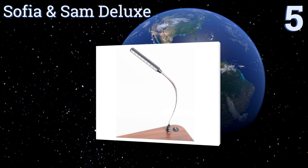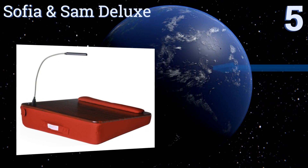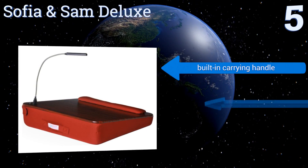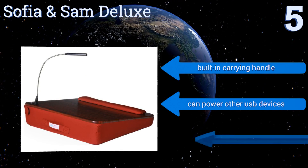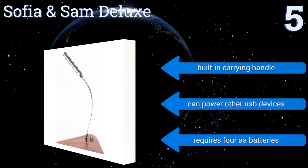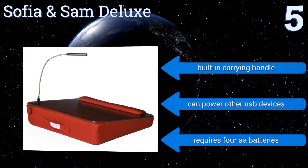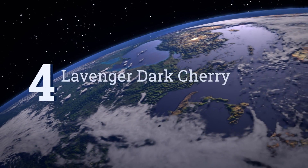Halfway up our list at number five, if you find yourself pulling all-nighters often, you might appreciate the Sofia and Sam Deluxe. It has a slightly angled work surface with a soft memory foam bottom. Where it really shines is its USB light, which detaches to plug into your computer if need be. It includes a built-in carrying handle and can power other USB devices, but it requires four double-A batteries.